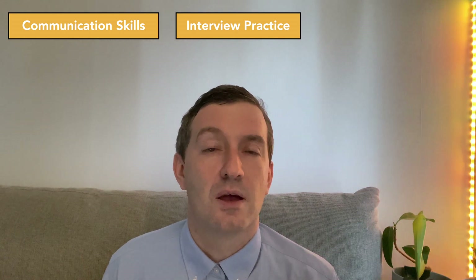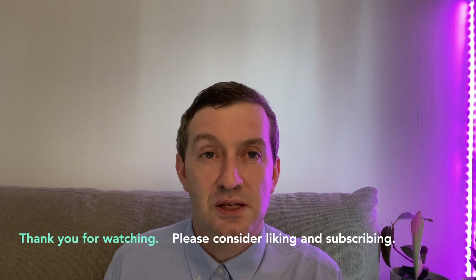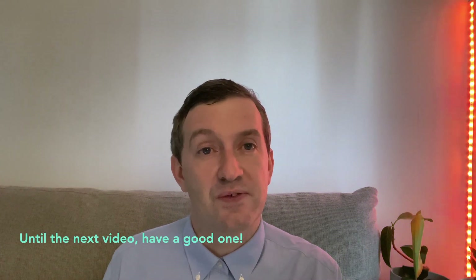Again, I know it's very stressful. I have made several videos on the ECFMG requirements for 2024 as well as pathway one and pathway two — you can check those out in the description box below. If there are any topics you're interested in knowing about, please let me know in the comment section below. I do offer lessons in communication skills as well as interview practice if you are going into the residency application process. Thank you very much for watching. If you liked this video, please consider giving it a thumbs up and subscribing. Until the next video, have a great one!